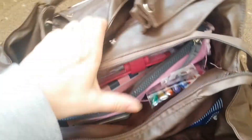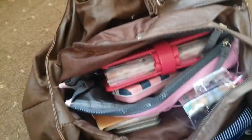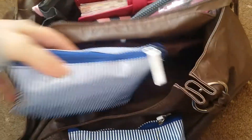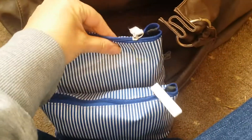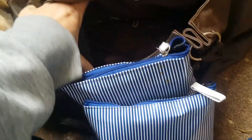My bag has three compartments — one, two, and three. In the first compartment I have my makeup bags, and that contains my makeup. Not that I very often put it on, but sometimes when you're in the car or first thing in the morning, I'll put a bit of makeup on. So that's it. Apart from a bit of hay.